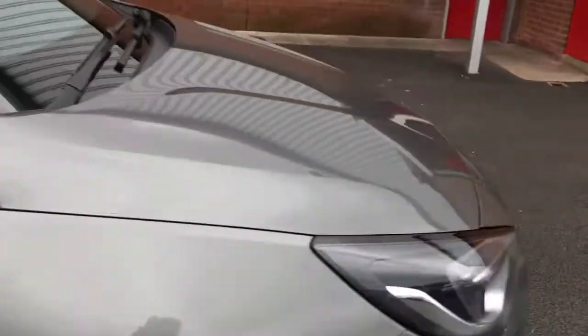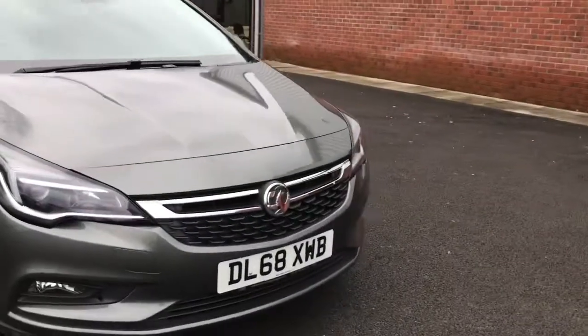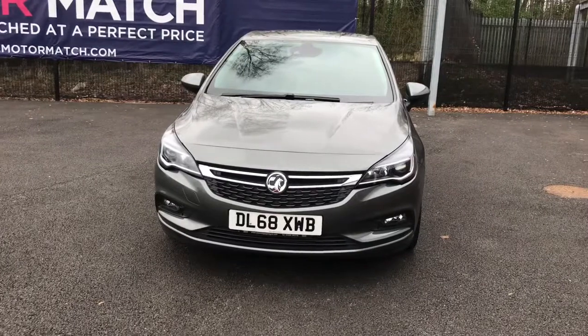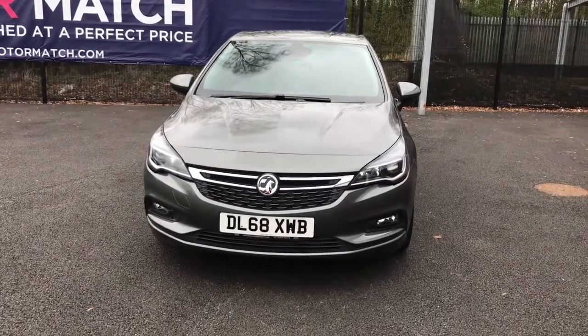Stepping out of the vehicle now. So if you are interested in this Vauxhall Astra Turbo Ecotec please get in touch with us. Send us an email or give us a phone call and we'll be happy to assist you further. Thank you very much for watching.